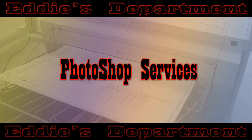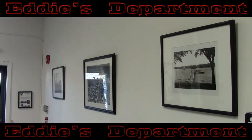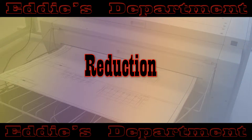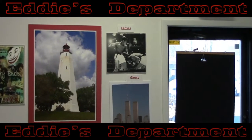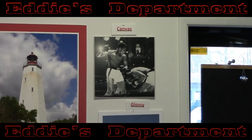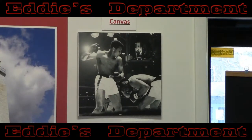Photoshop services are provided, including the restoration and/or modification of your old photos and artwork. Touch-ups, colorization, enlargement, reduction, scanning — just about anything you may need for graphic design and modifications. Final products are provided on any kind of paper, and a digital copy is also burned for you for permanent archive on CD at your request.